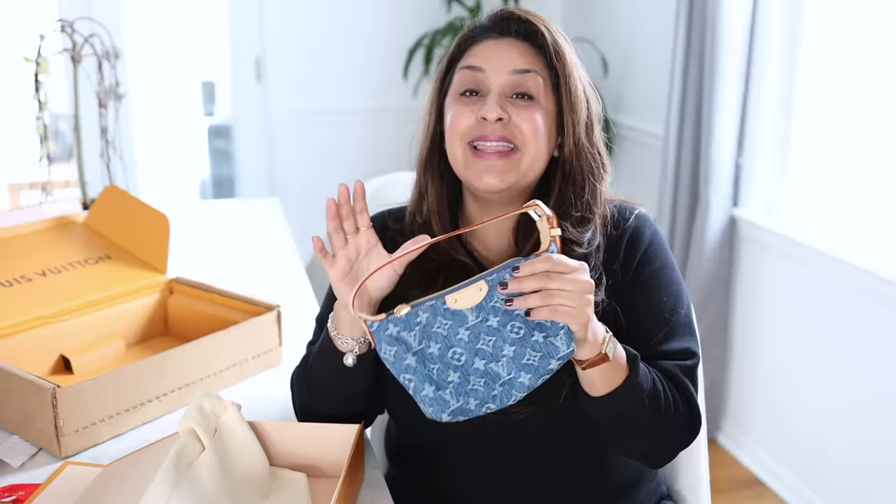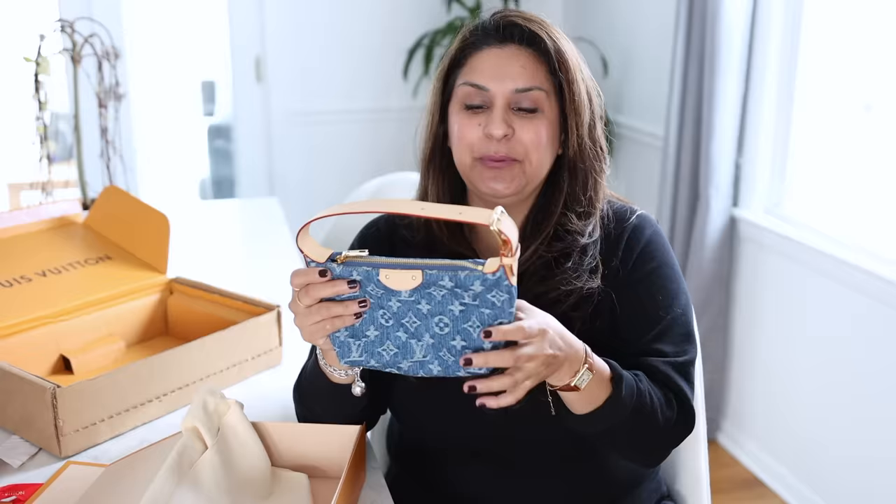So I went on to the Louis Vuitton website. I knew the name of this bag because I had already seen some spoilers on Instagram, so I was like, okay, I'm going to type in the name and see if it comes up. Sure enough, I typed in Hills Pochette and it came up — add to cart.